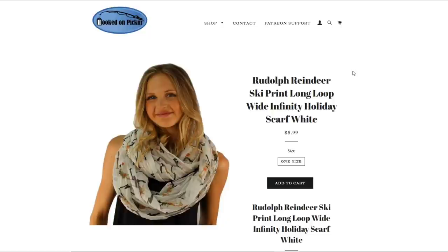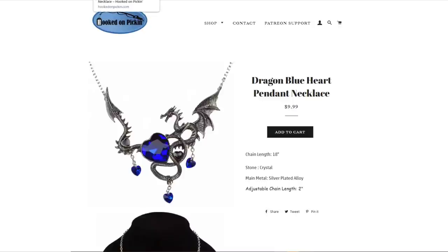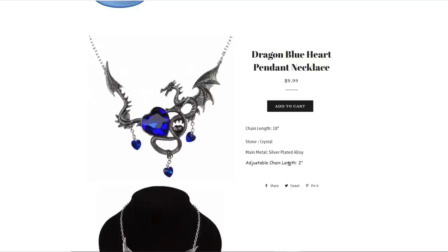Then we have the Rudolph Reindeer ski print infinity scarf — really, really cute, $5.99, one size fits all. Then an awesome anime charm pendant necklace — a Monkey D. Luffy law hat pendant necklace. The pendant is around one inch and the chain length is 48 centimeters or 18 inches, $9.99. Then a dragon blue heart pendant necklace — 18-inch chain, little crystal stone, silver-plated alloy with an adjustable length. This is exactly what the necklace looks like, in perfect condition.